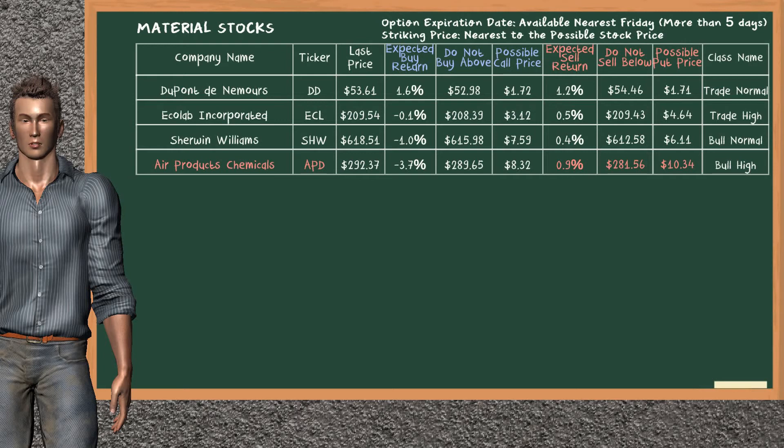Let's look at the stocks table of material sector. Our analysis does not list the top opportunity to buy. On the other hand, there is a strong opportunity to sell Air Products Chemicals. You can observe it has an expected sell return of 0.9%. You may sell it at a minimum price of $281.56. For put option, a possible put price is at $10.34.